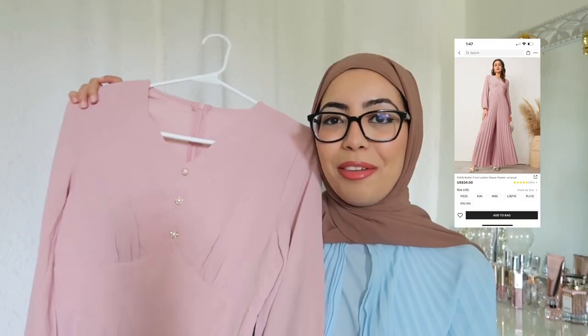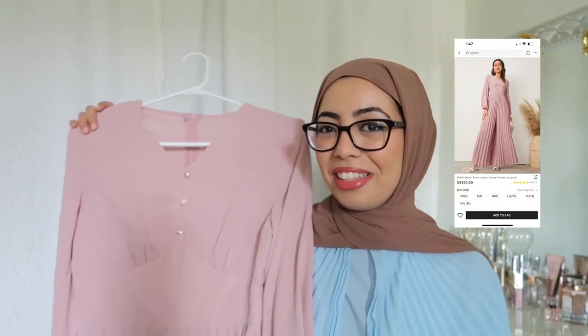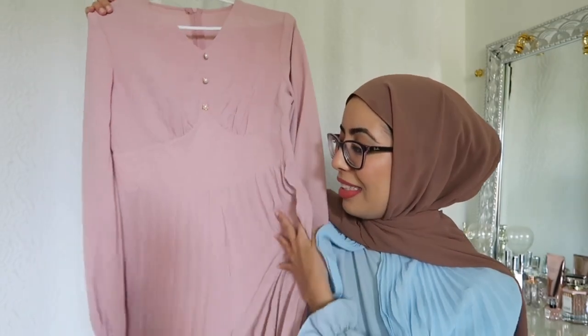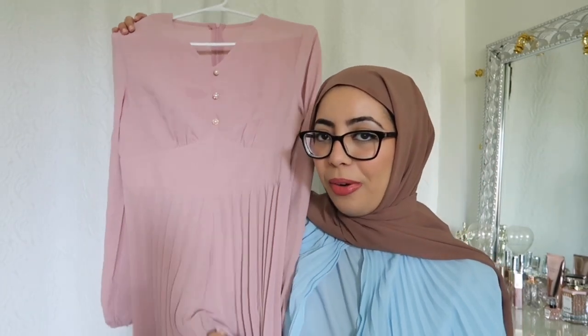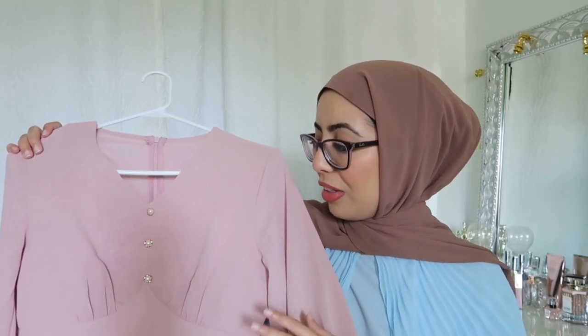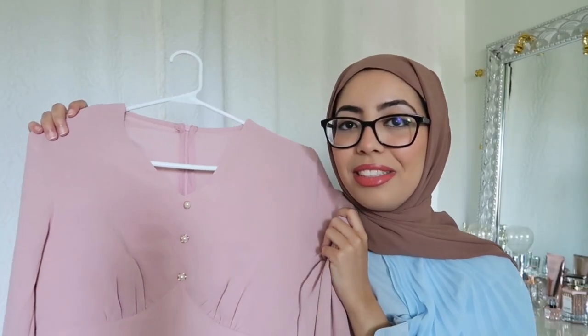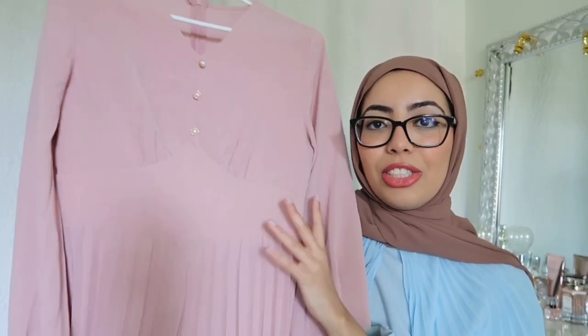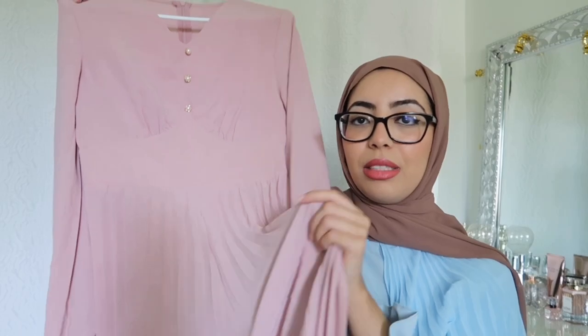If you've watched my first Ramadan vlog, then you've seen this — I showed it to you guys there. So this actually looks like a dress from far away, but it's actually a jumpsuit. I absolutely love pastel colors and this pink is to die for. It has this pearl detailing here, cinches in at the waist, and then has this pleated look. It looks super elegant.